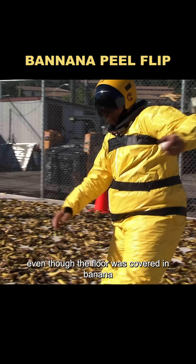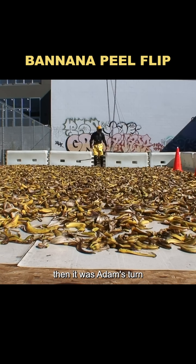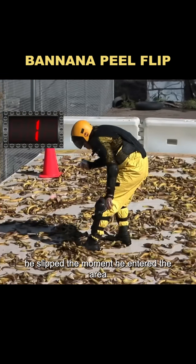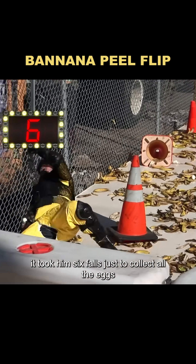Jamie went first. Even though the floor was covered in banana peels, his amazing balance helped him finish the challenge in just 40 seconds without a single fall. Then it was Adam's turn, and that's when the banana peels finally did their job. He slipped the moment he entered the area and kept slipping — he fell, got up, and fell again, over and over. It took him six falls just to collect all the eggs.